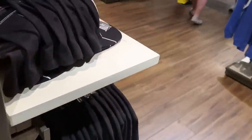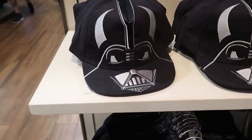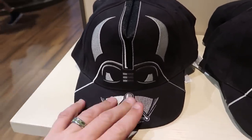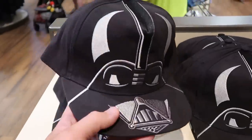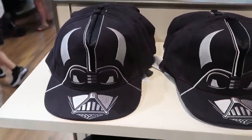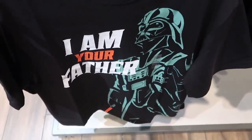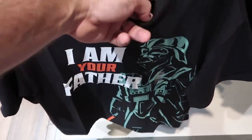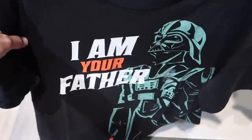On the other side of this rack they've put some new Star Wars stuff. Here's a really nice Darth Vader hat — it's kind of strange to see Star Wars over in this section since it has its own dedicated section. It says Darth Vader on the other side, really cool. And how about this t-shirt with a huge graphic of Darth Vader that says 'I'm Your Father' — they don't have the price on those just yet.